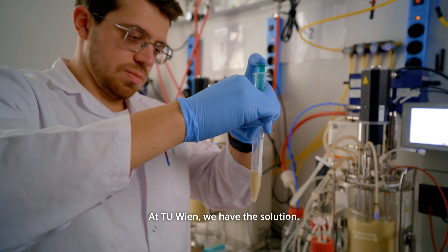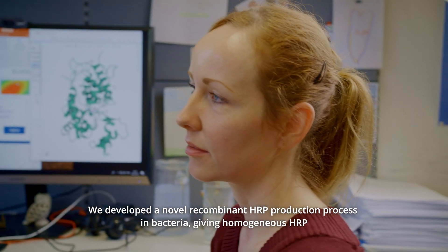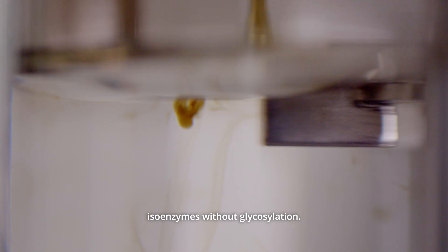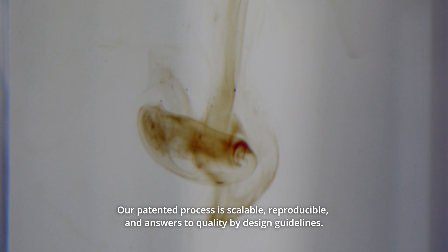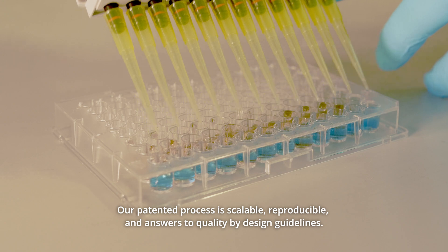At TU Wien, we have the solution. We developed a novel recombinant HRP production process in bacteria, giving homogenous HRP isoenzymes without glycosylation. Our patented process is scalable, reproducible, and answers to quality by design guidelines.